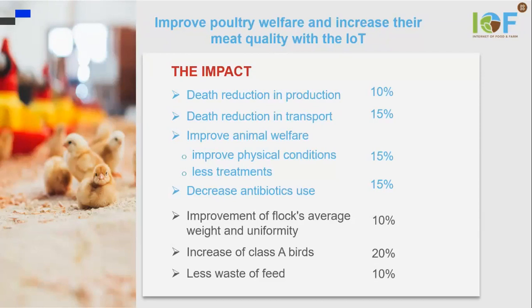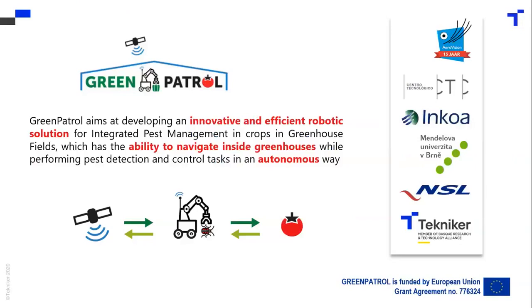So when the meat is cut with automatic cutting machines, we get the most out of each breast. We can have more class A breasts — meaning we can sell the breast as a whole without cutting it. That reduces the price of the product, and it also means more sustainability because there is less waste of feed.